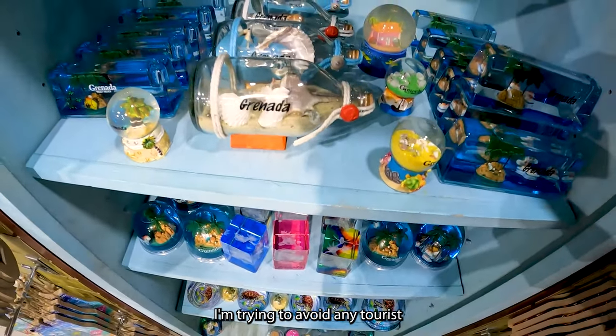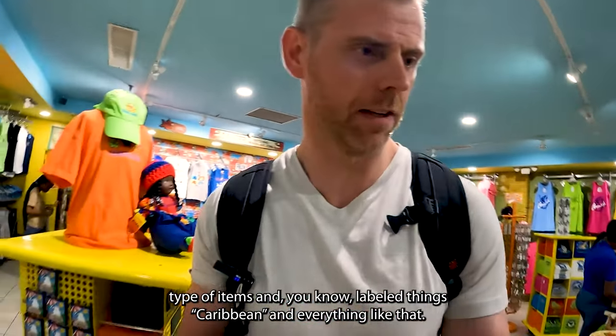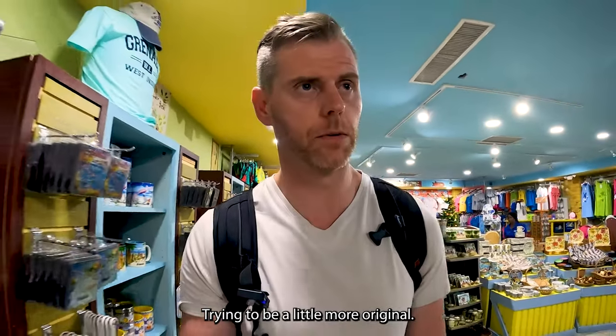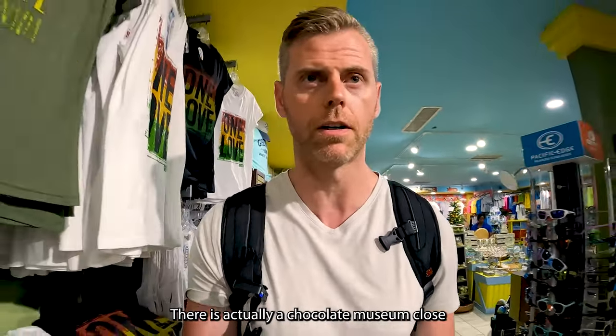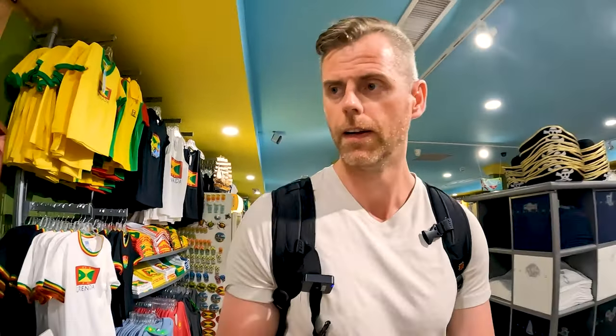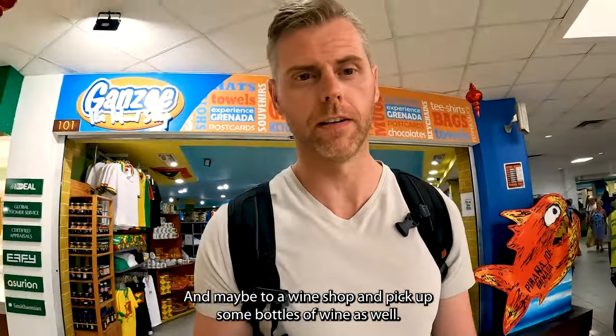I'm trying to avoid any tourist-type items and label things Caribbean and everything like that, which of course in the terminal right up by the ship is really what you get. Trying to be a little more original. There is actually a chocolate museum close by, which I might walk to and see what they've got, and then maybe a wine shop to pick up some bottles of wine as well.